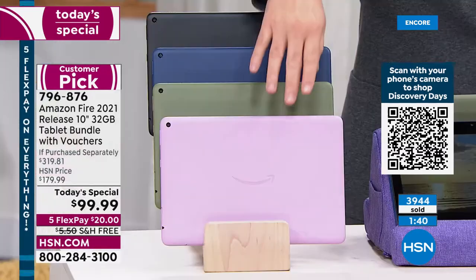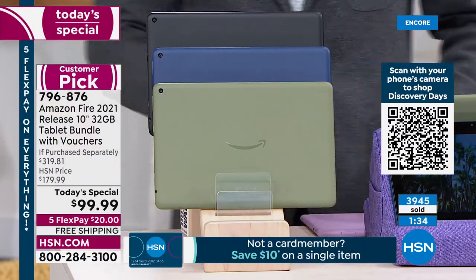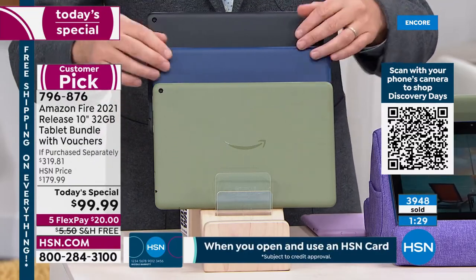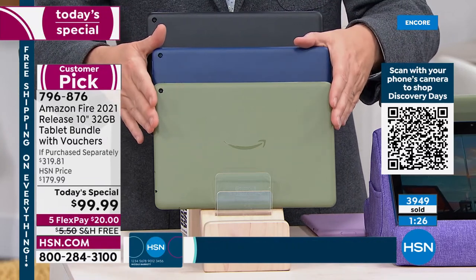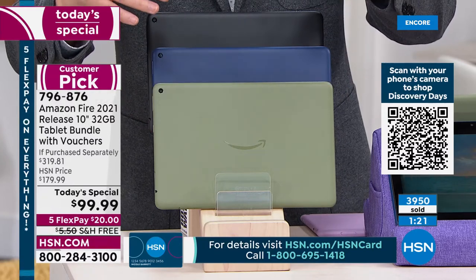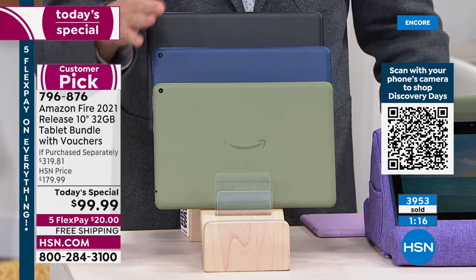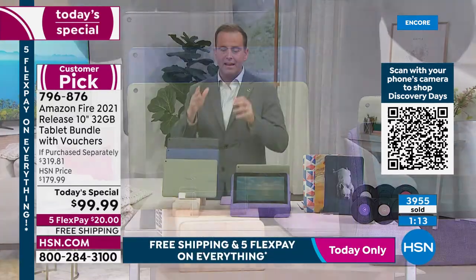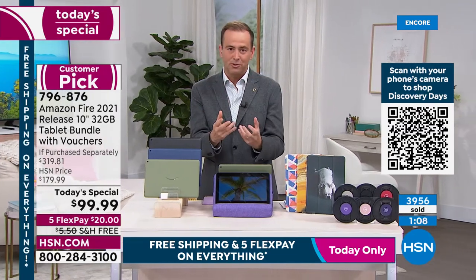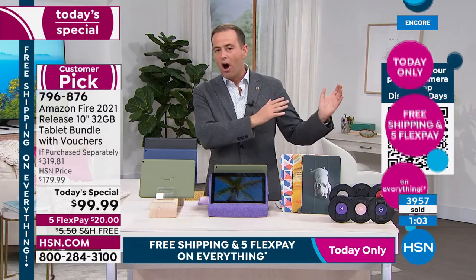They're telling me not to even talk about lavender anymore — 100 left, essentially sold out. Moving it to the side momentarily. The olive is the next color to go — before you go to bed tonight, place your order. At midnight alone we have 4,000 sold with hundreds more on the phone.